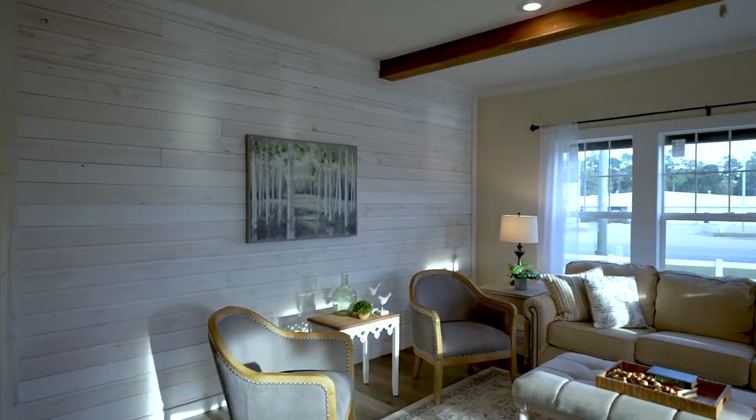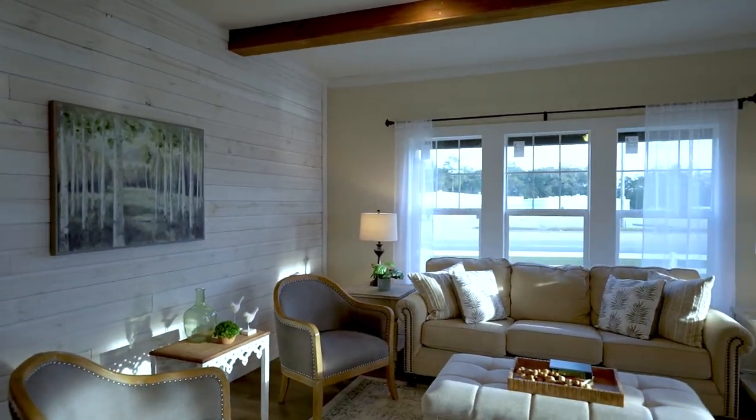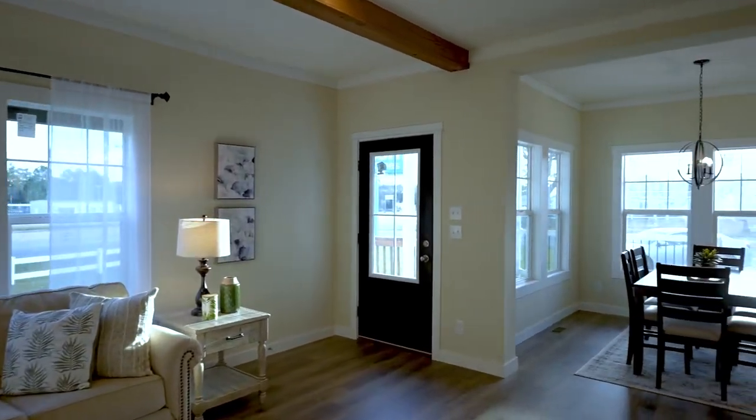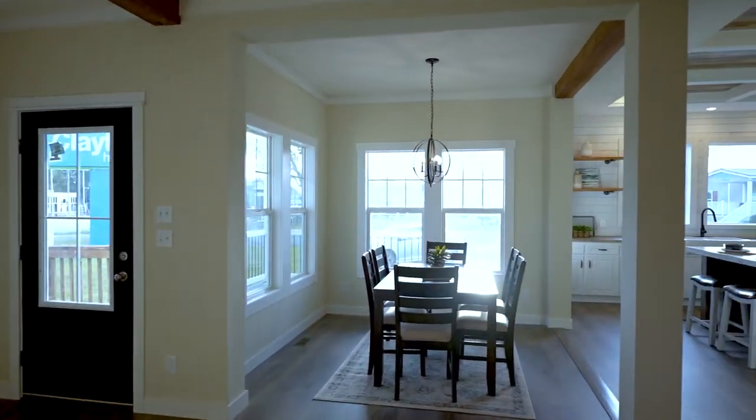Three large windows behind the sofa, wonderful open concept, and lots of windows in the dining area.